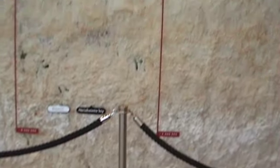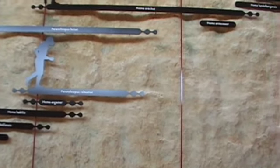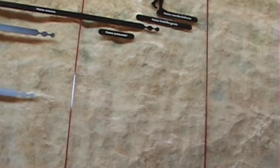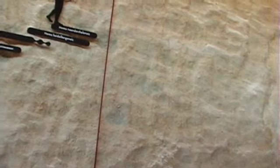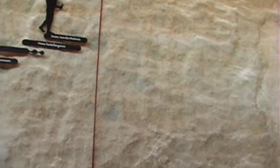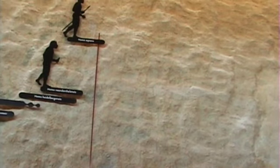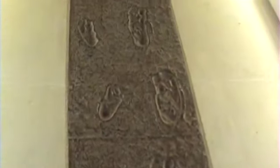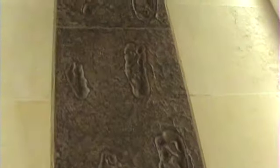Nariokotome Boy, Homo erectus — what a lifespan Homo erectus had. Notice the relative shortness of Homo Neanderthal and Sapiens. Homo Neanderthal about 140,000 years, Homo Sapiens about 90,000 years ago. And here's a very clever reconstruction of the footprint path at Laetoli, which would appear to show a man and a woman 3.5 million years ago.